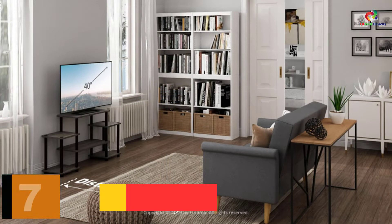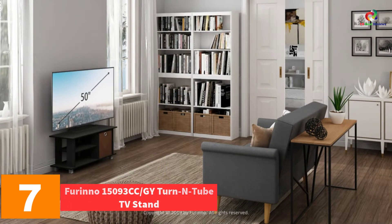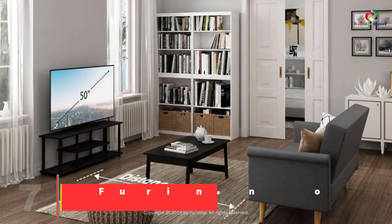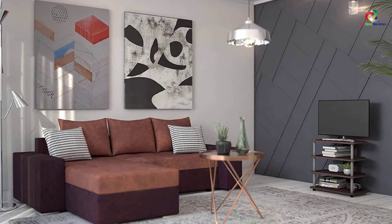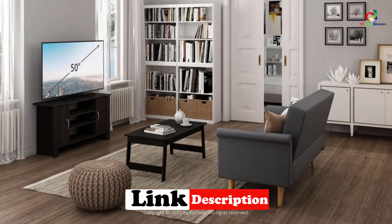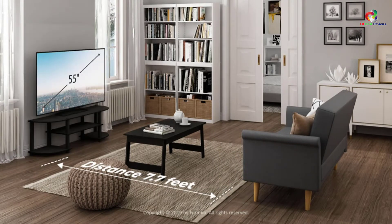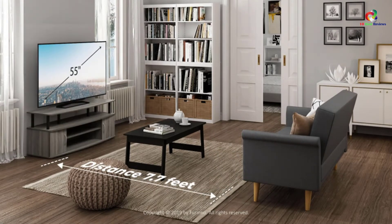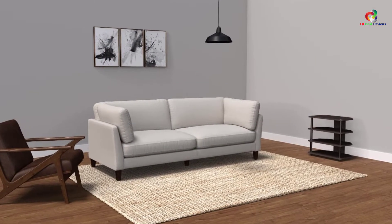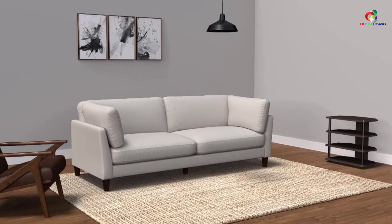At number 7, we have the Furino 15093 CC/GY Corner TV Stand. The stand perfectly fits in any corner of the house and has a stylish and straightforward construction. It has four display shelves which are open to allow ventilation and prevent overheating of your devices. The shelves allow ample space to store your electronics including DVD and gaming items, helping keep your house neat and well organized. The E1 grade composite wood making it sturdy and durable. Assembling by yourself is effortless, and it has a structure that allows it to fit any house.